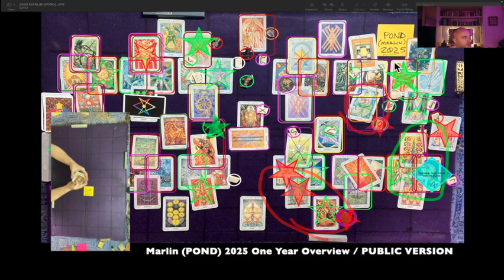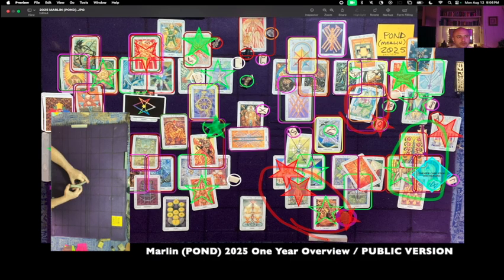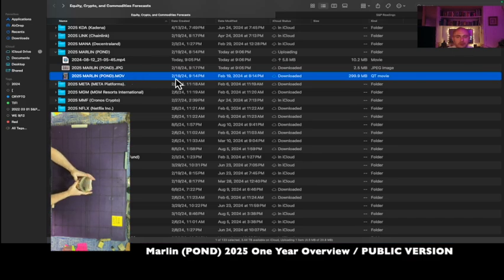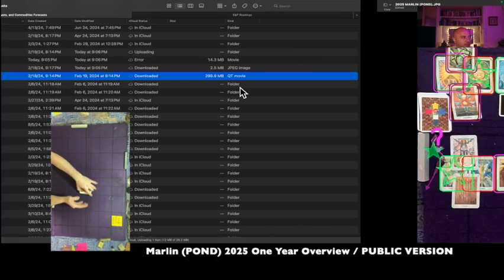This is the Marlin Pond one-year overview reading for the year 2025. It's currently August 12th, 2024, 9:06 p.m. Eastern Time. Pond at the time of this reading is 0.0131222, or just over one cent USD. The shuffle video for the Pond 2025 reading was created on February 18th, 2024, 9:14 p.m. Eastern Time. That's a video playing for you in the lower left corner.